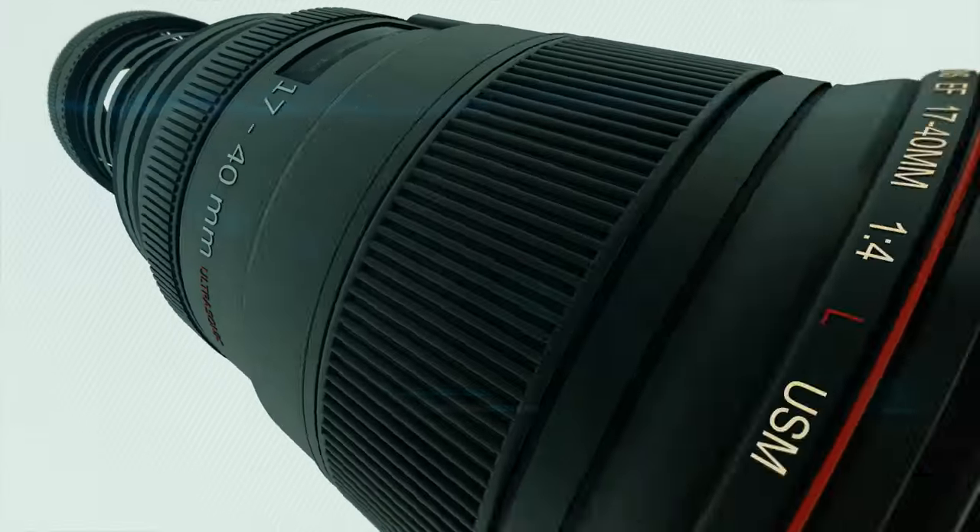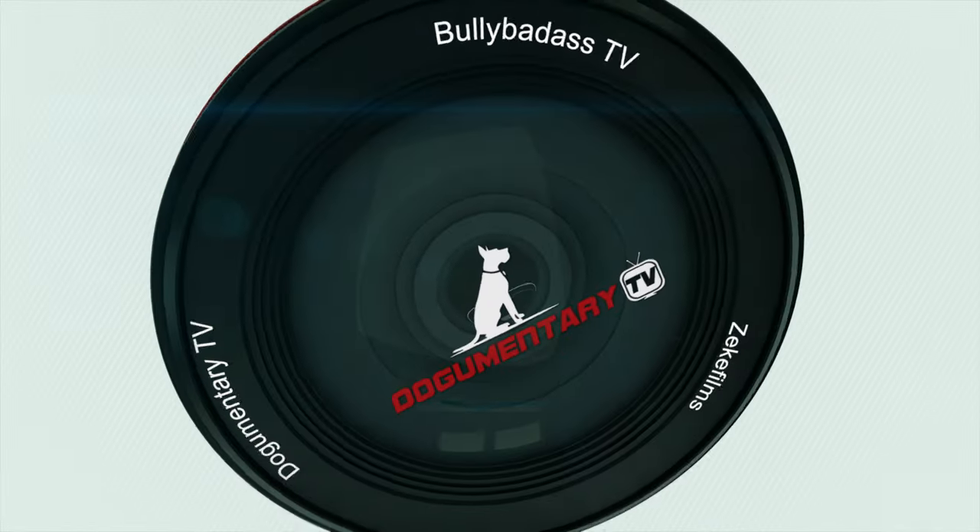Dogumentary TV, producing the best breed documentaries on YouTube.